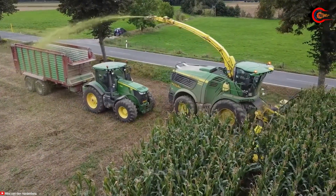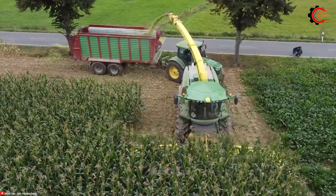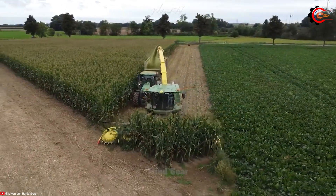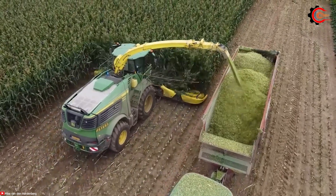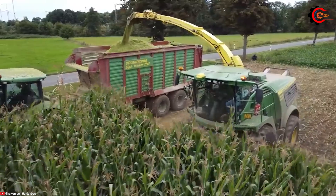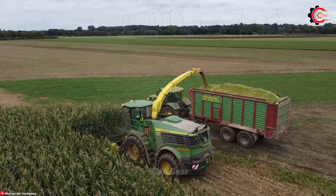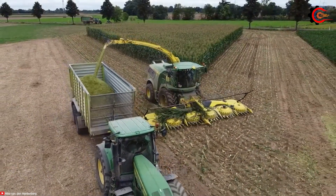The John Deere 9800, with a PowerTech 13-liter engine producing 590 horsepower, ensures the machine has the necessary power to harvest even the most challenging crops under adverse conditions. The dual-rotor threshing system efficiently separates grain from chaff, performing effectively even in wet or difficult conditions. The multi-stage cleaning system ensures that the produced grain is clean and of high quality. Equipped with a 12-row Kemper 490-plus maize header, it facilitates quick and efficient maize harvesting while minimizing losses. The large grain tank, capable of holding up to 300 bushels, allows extended operation without frequent unloading.